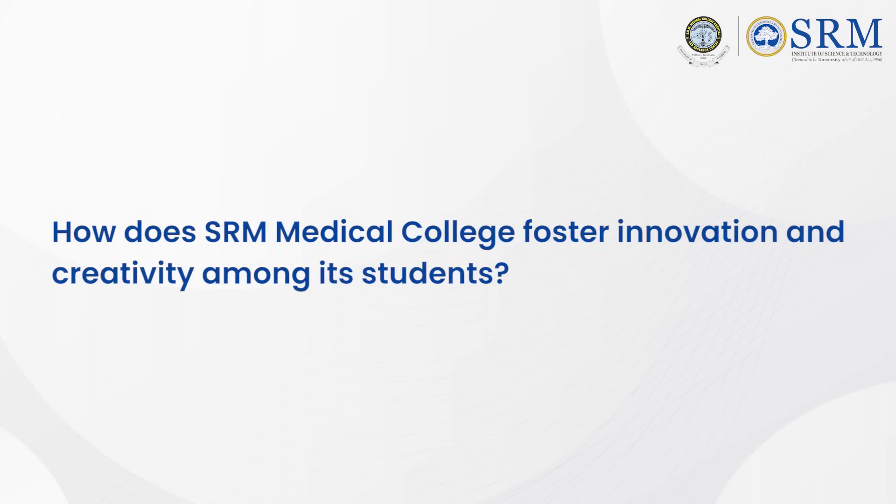How does SRM Medical College foster innovation and creativity among its students? Nurturing young minds through research is one of the policies of SRM. We conducted a research conclave by undergraduates where an exhibition was held on 12th July on campus. 110 research posters were presented by undergraduates, evaluated by eminent professors, and awards were given to students. More publications are promoted from the undergraduate level itself. This is completely mentored by the mentor-mentee system, the learning management system, and training incorporated in the curriculum — a special, unique, and innovative factor of SRM at the undergraduate level.